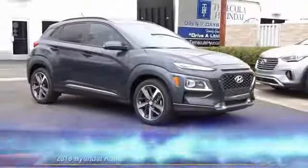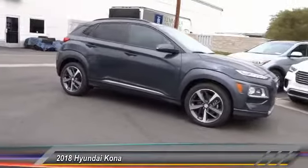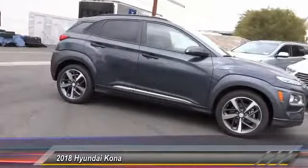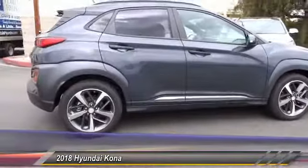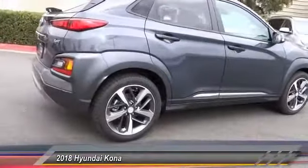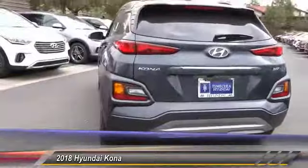The 2018 Hyundai Kona provides a wide variety of functionality in a small SUV body. The energetic design is perfect for those looking to marry their adventurous side with their urban lifestyle, and is priced below $30,000. This vehicle has less than 100 miles.